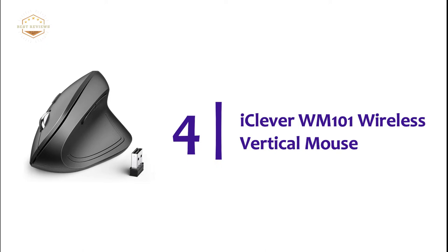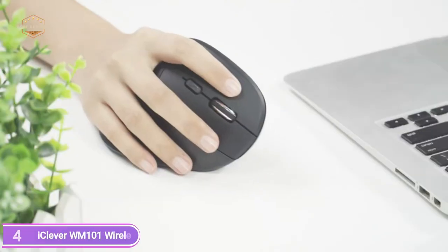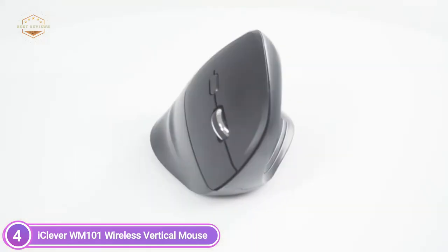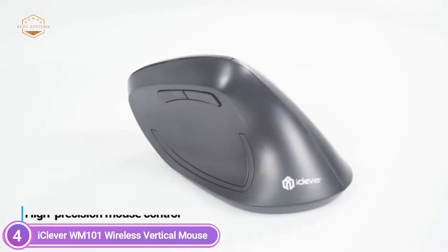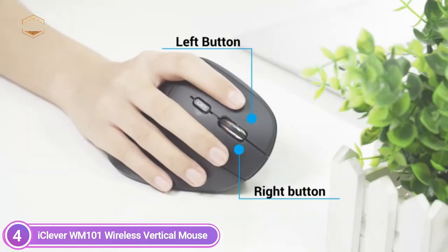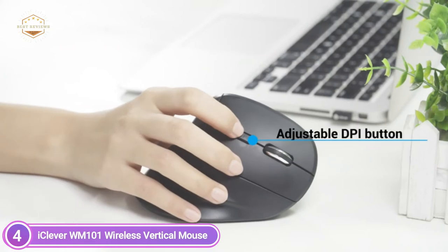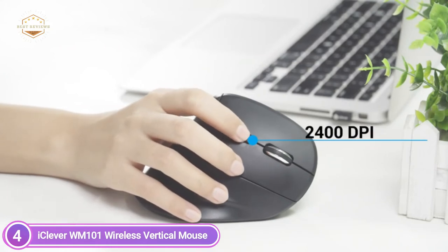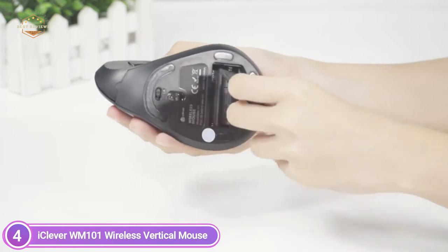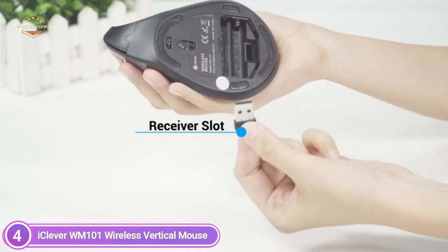At number 4, the iClever WM101 Wireless Vertical Mouse. Working long hours can make your hands ache and lead to carpal tunnel syndrome. Give yourself convenience and elegance with this ergonomically designed vertical mouse. Created with the power user in mind, this design is engineered to ease wrist discomfort and cramps. It includes side grips, a thumb rest, and strategically placed buttons. With an optical sensor rated at 2400 DPI, this ergonomic mouse tracks precise movements with ease, meticulously calculating weight, stability, and control on nearly every surface.